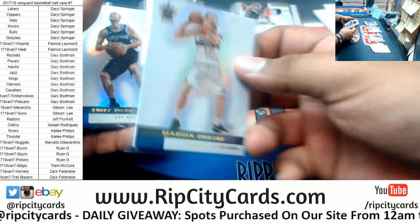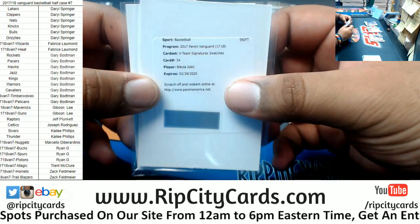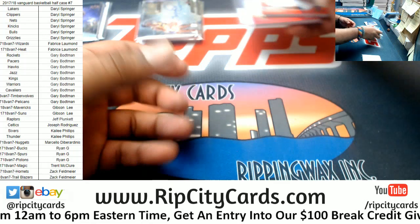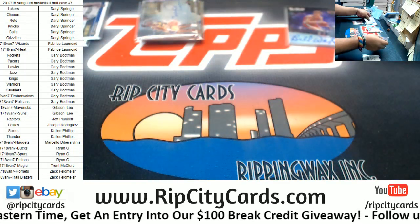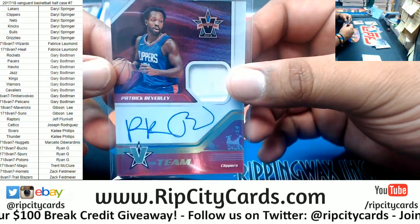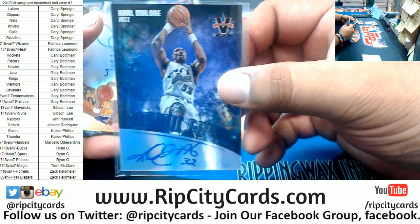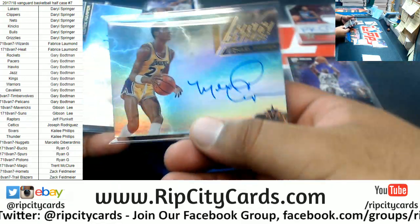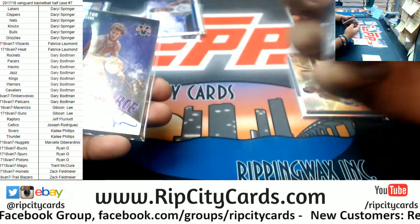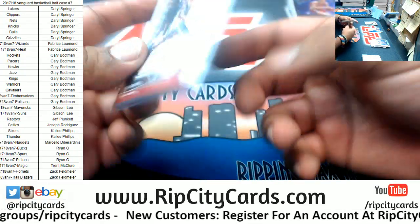So recap: we got a Gortat Wizards 49, Parker Spurs 49, Hart Lakers to 25. Redemptions: Nikola Jokic — the V-Team signature swatch for the Nuggets, the in-focus auto redemption Evan Turner of the Blazers. The Clippers: one patch auto, Patrick Beverly, 10 of 99. Some veterans: Karl Malone the Jazz 14 of 15, Michael Cooper Lakers 19 of 99, Derek Harper Mavericks 38 of 99, Bill Walton Blazers 5 of 25. Rookie patch auto, Zach Collins of the Blazers, 61 of 99.